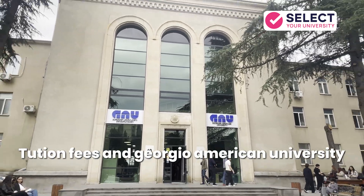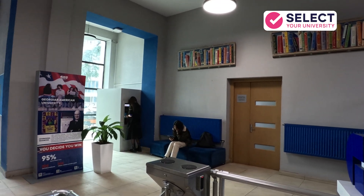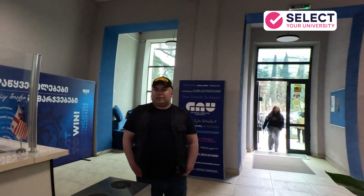Firstly, the tuition fee at Georgian American University is around 5 to 5.5 lakhs per year. Right here is the main entrance and lobby area, where you can already see the modern infrastructure and welcoming environment.